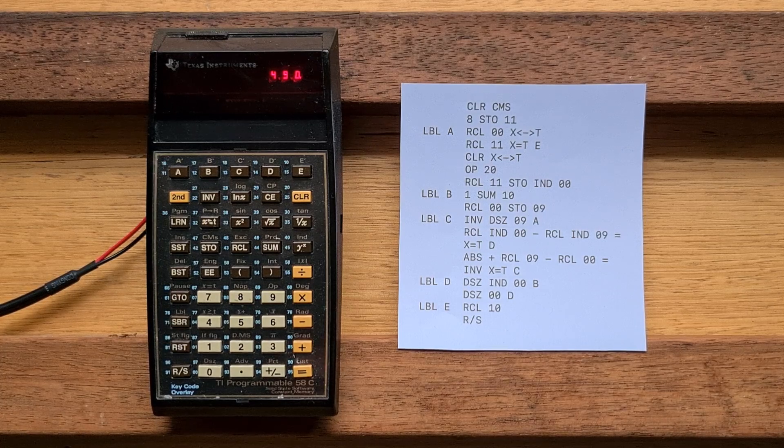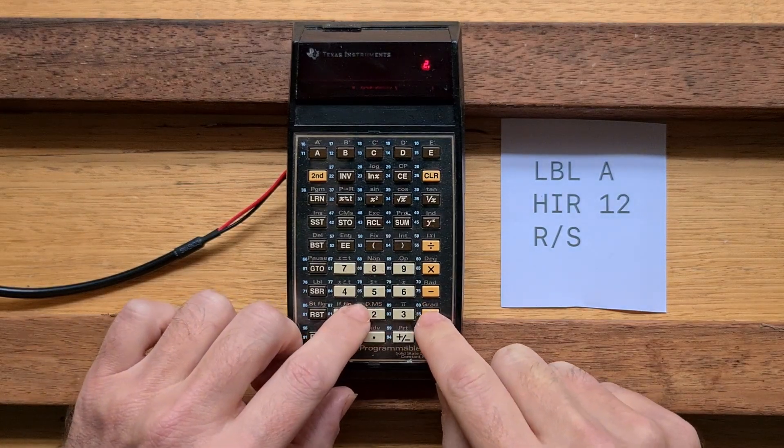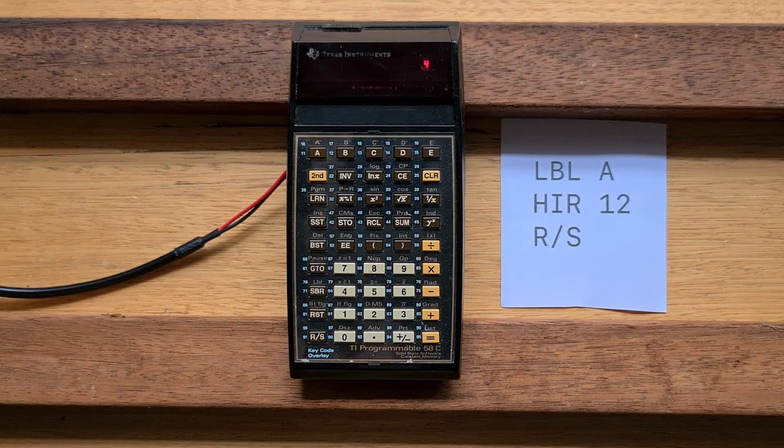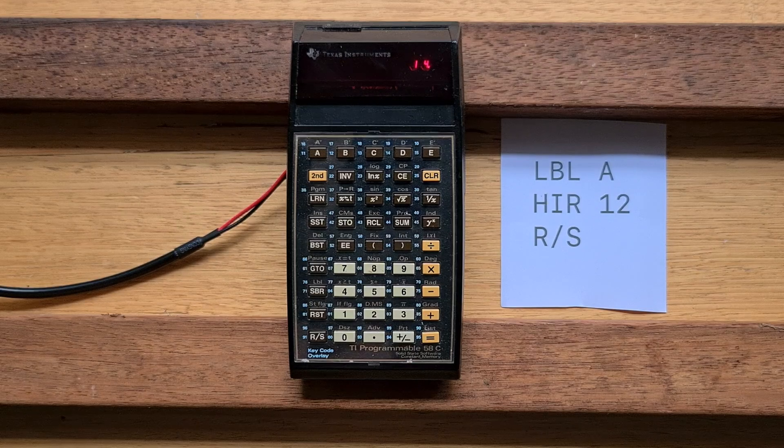The 58C supported a fairly advanced programming model for its time. The 58C and 59 also support a number of undocumented features. The most famous is the HIR instruction, which allows the programmer to access eight hierarchy registers. These were used for various functions, but most importantly to keep track of intermediate values while an algebraic expression was being entered. For example, when we enter 2 plus 3 times 4, the 2 is placed in hierarchy register 1, and the 3 is placed in hierarchy register 2.